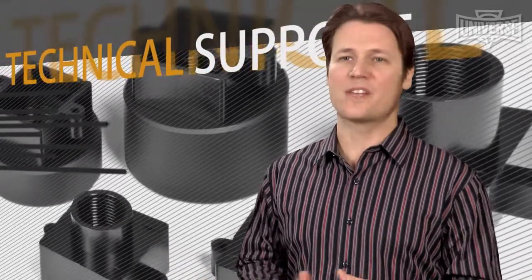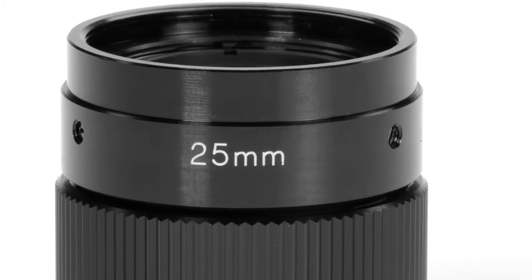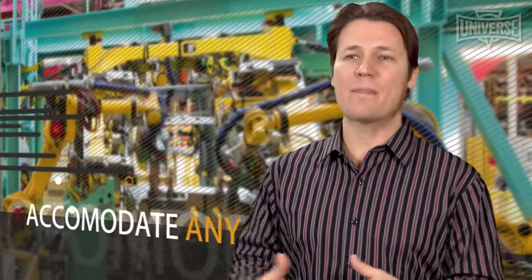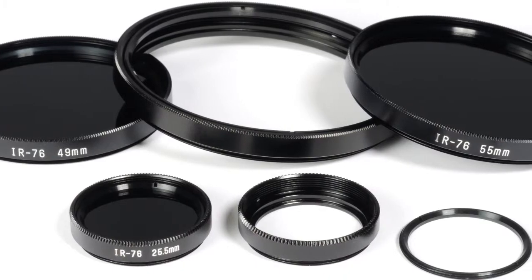Universe's technical support, value-added services, custom design and prototyping capabilities accommodate any application or specification criteria. Universe's application engineers understand the electrical and mechanical requirements of optic systems and integrate their lenses into your system by addressing all of your design considerations from specs to budget to timetables.